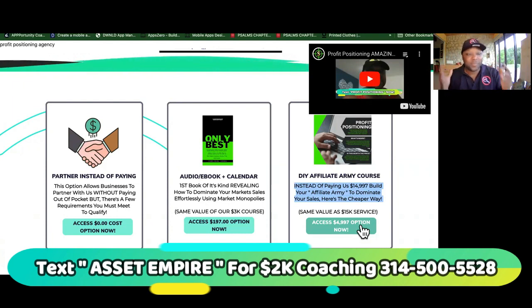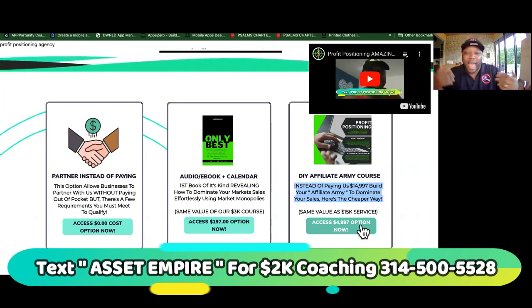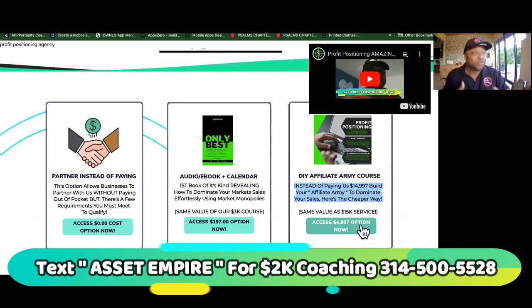Tell me what you think. If you haven't hit the like button or subscribed, I think that you should start an AAA — not alcohol addiction recovery — I'm talking about an affiliate army agency.